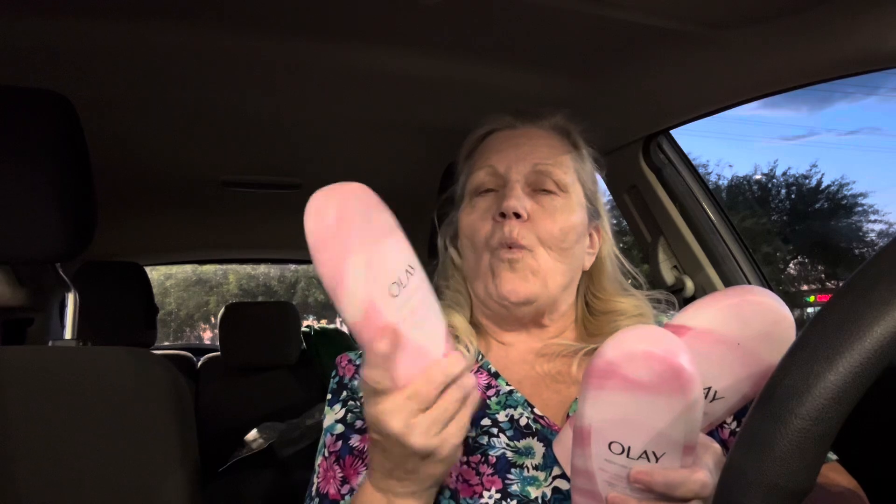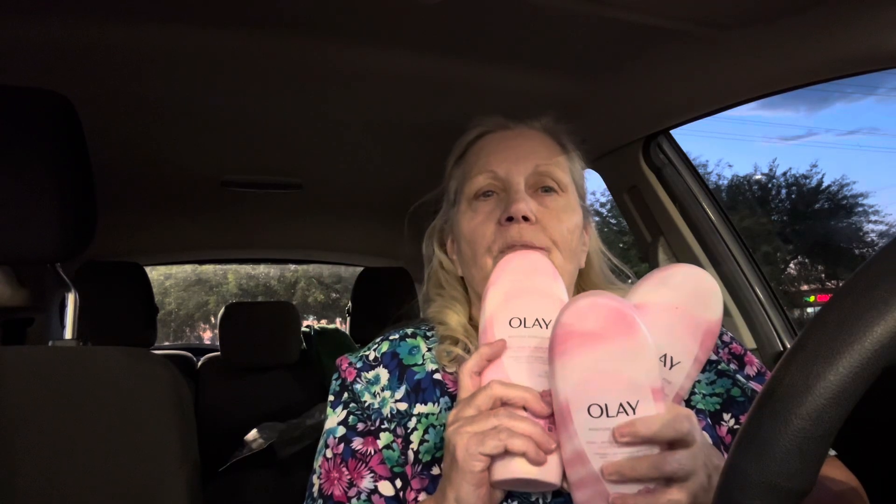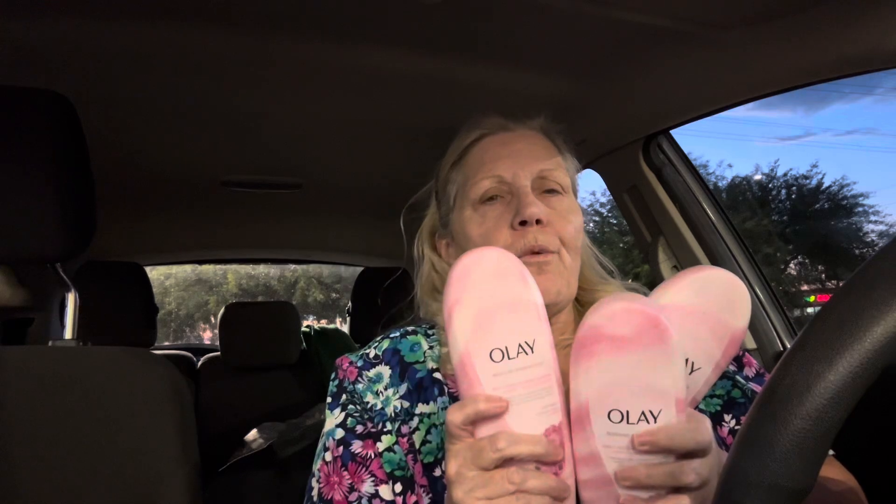What I did was I got the Olay ribbons — this is the peony. I have a couple people that like it that I buy for, and they are $7 each. When you buy three, you get a $5 digital coupon coming off and $5 in a register reward. So they're going to be $21 for three, minus $5 makes them $16, then the $5 register reward makes them $11 — that comes out to like $3.66 each.